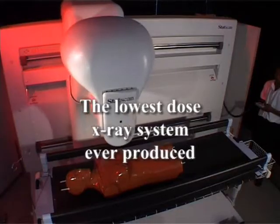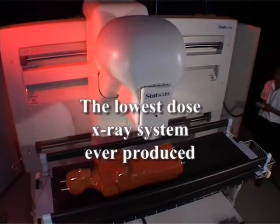And especially in the case of paediatrics, because of the low dose, it's much safer to use for pregnant females and for small babies.